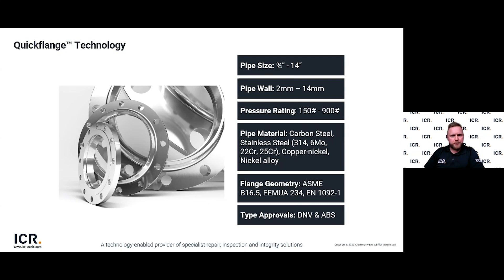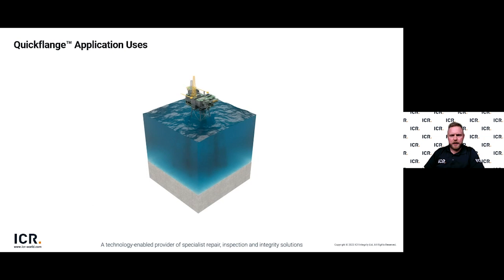This slide details the Quickflange product range. Key highlights are the pipe materials we can accommodate — connectors are qualified for carbon steel, stainless steel, CuNi, duplex and super duplex — and the size range, where connectors are qualified from three-quarter inch right up to 14 inch. We're also type approved from Class 150 to Class 900 and have achieved industry-recognised type approval with DNV and ABS. The following animation runs through typical applications where Quickflange can be used.